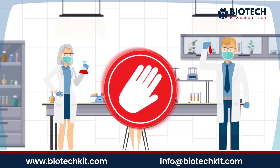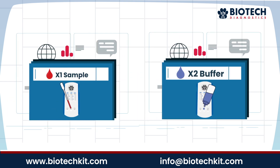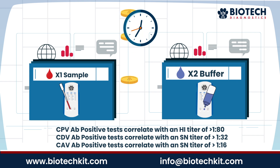You don't need to wait for lab results anymore. RapidStatus titer test allows you to perform an in-clinic diagnosis accurately within 10 minutes at a fraction of the cost.